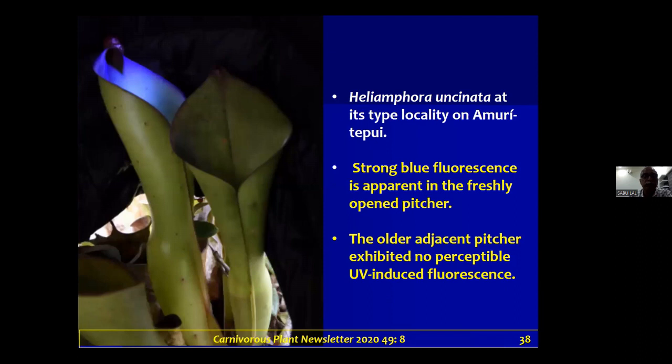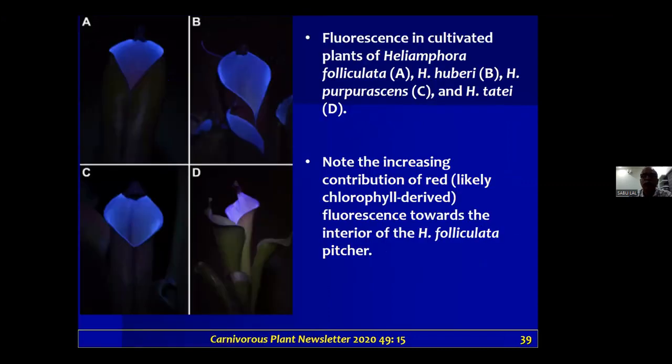A recent report published in the Carnivorous Plant Newsletter on Heliamphora, which is basically South American, also shows the blue light on top. Several Heliamphora species — three or four — are all blue on the top.